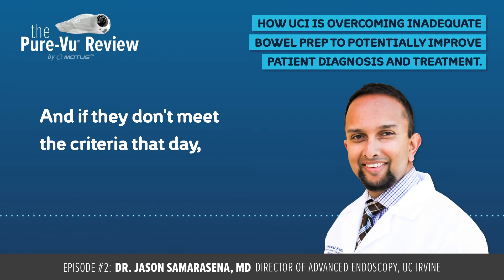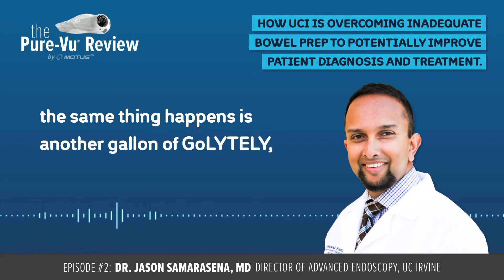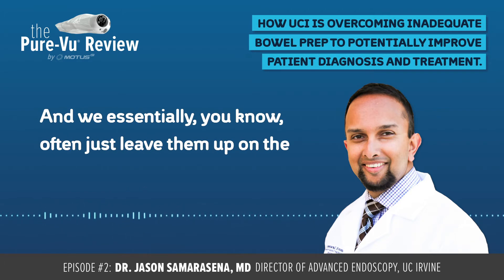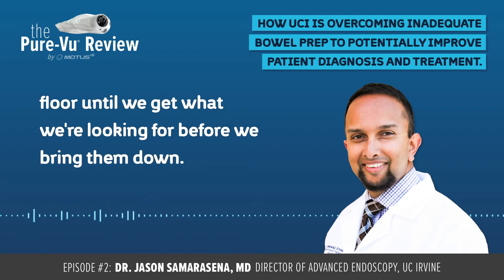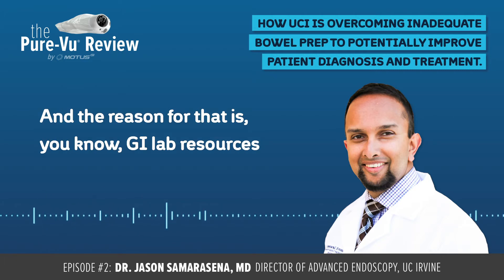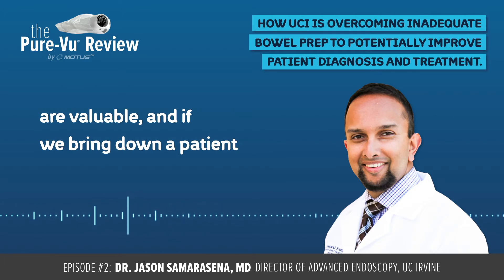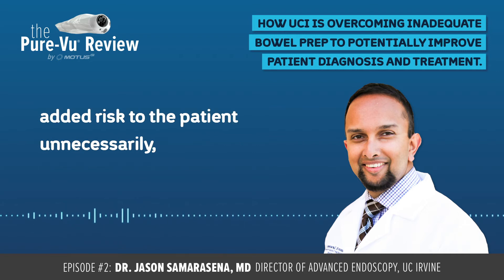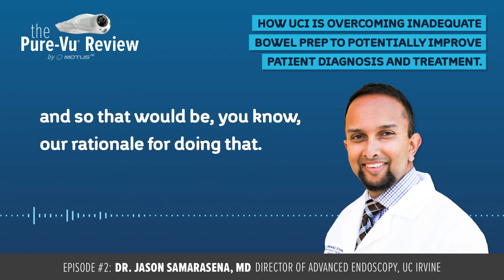If they don't meet the criteria that day, the same thing happens — another gallon of GoLightly. They're just stuck trying to get their effluent clear. We essentially leave them up on the floor till we get the result we're looking for before we bring them down. The reason for that is GI lab resources are valuable. If we bring down a patient and we do a non-diagnostic study because of poor prep, we've wasted everybody's time and added risk to the patient unnecessarily.